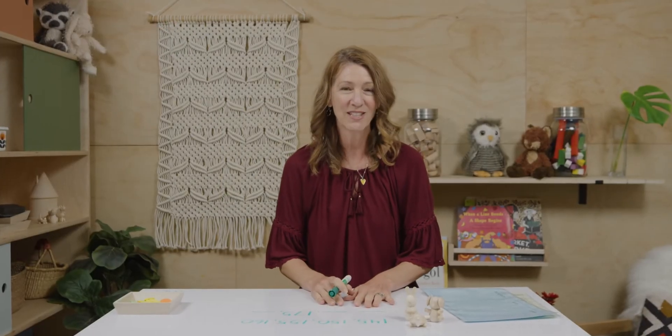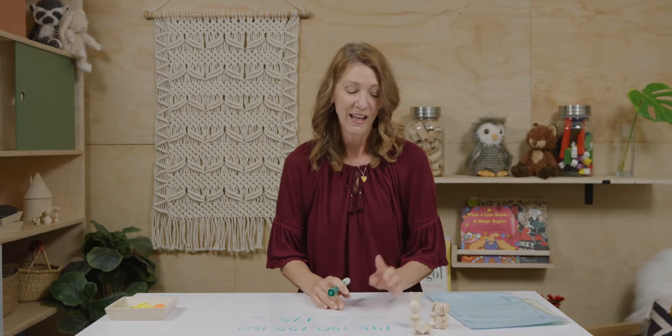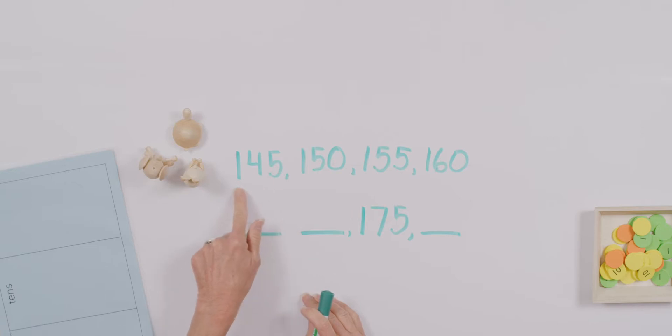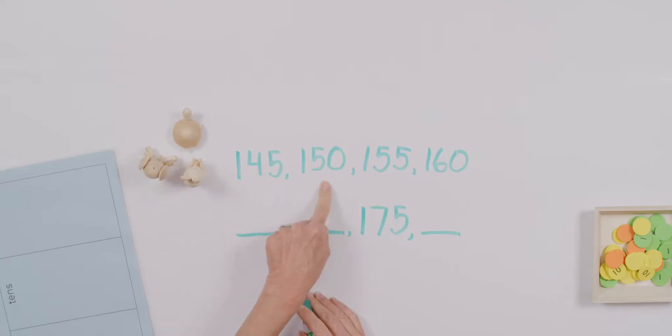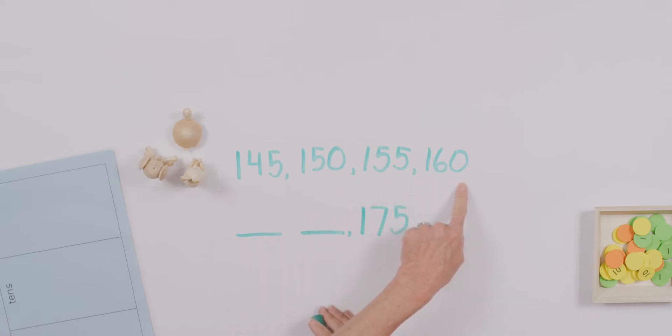Today I want to start us off thinking about a pattern. When you look at the numbers that I've written on the desk, let's just say them aloud together: one hundred forty-five, one hundred fifty, one hundred fifty-five, one hundred sixty. What do you think comes next in my pattern?